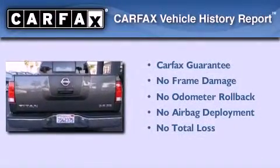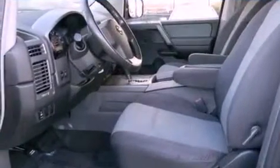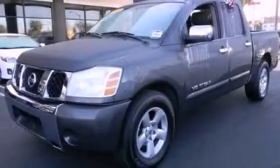Not to mention that this truck qualifies for the Carfax buy-back guarantee. Contact us today and schedule your opportunity to see this vehicle in person.